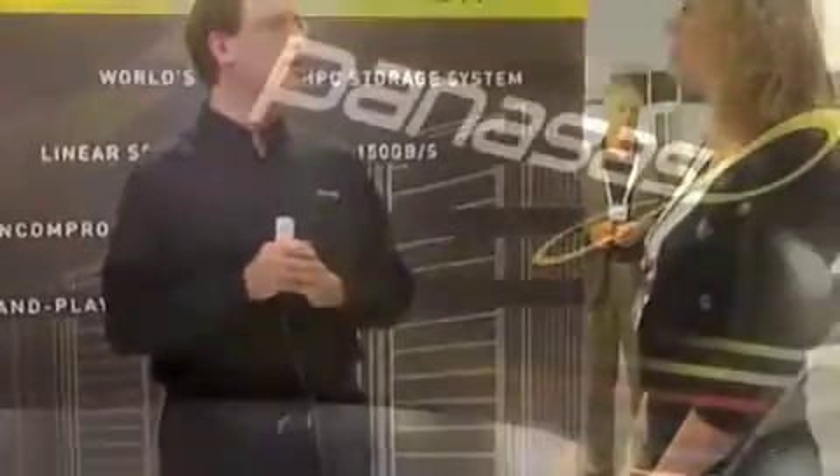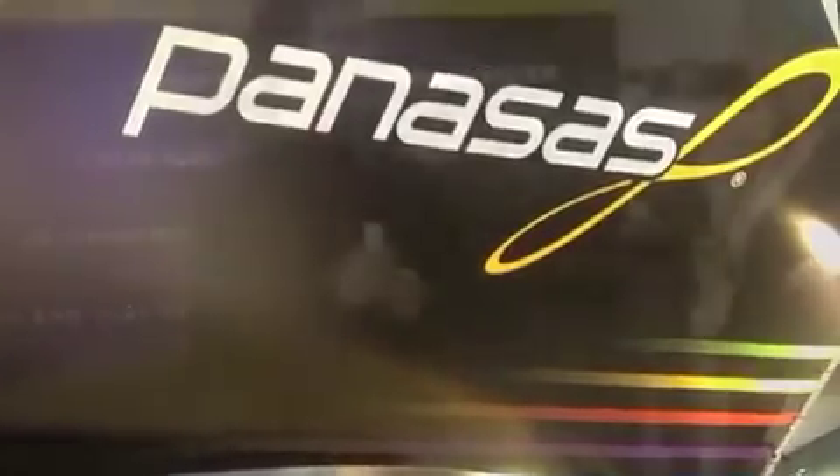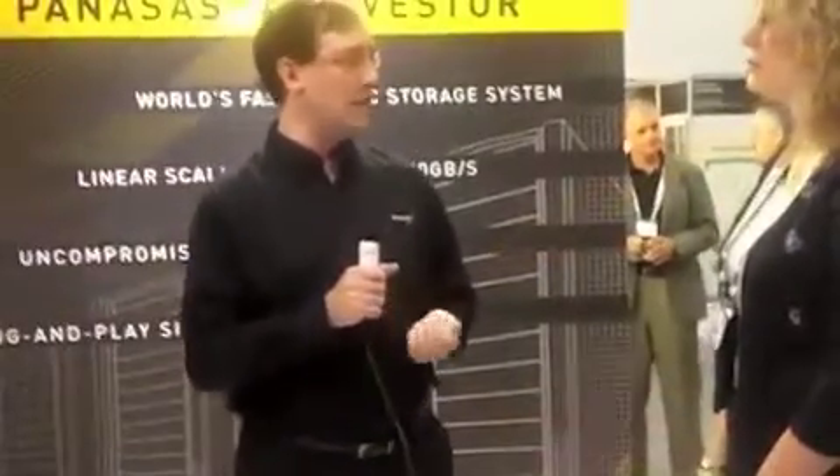Hi! What's new at Panassas? Well, here at Panassas, as you probably know, we're one of the major parallel file system based appliances available on the market. And our focus is not only on performance but also on high reliability and availability and also on ease of management and ease of use.